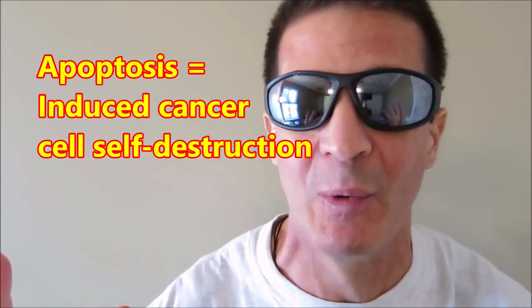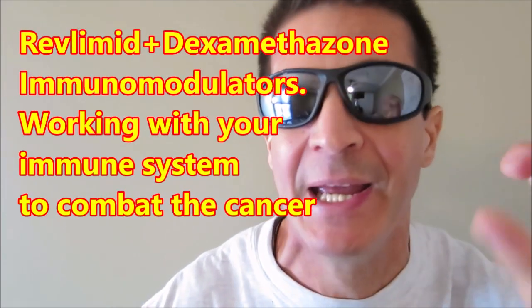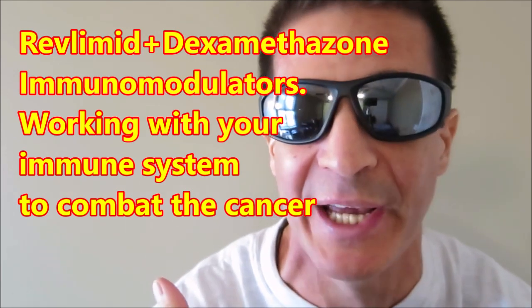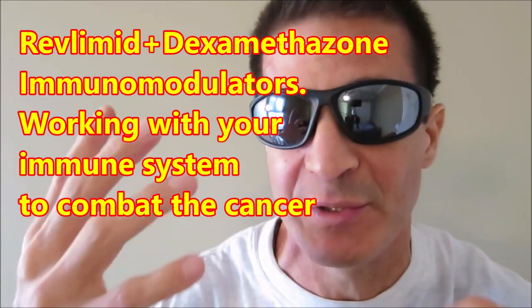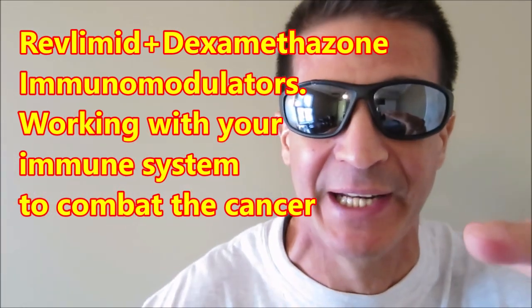So that is how this targeted therapy works — it is like a special ops group being sent in to take care of directly the multiple myeloma abnormal plasma cells. The other two agents, the Reflamid and the dexamethasone, act synergistically as immunomodulators, meaning they are affecting the NK cells and the T cells — the killer cells — up-regulating and down-regulating things, which help your own body fight the abnormal plasma cells.